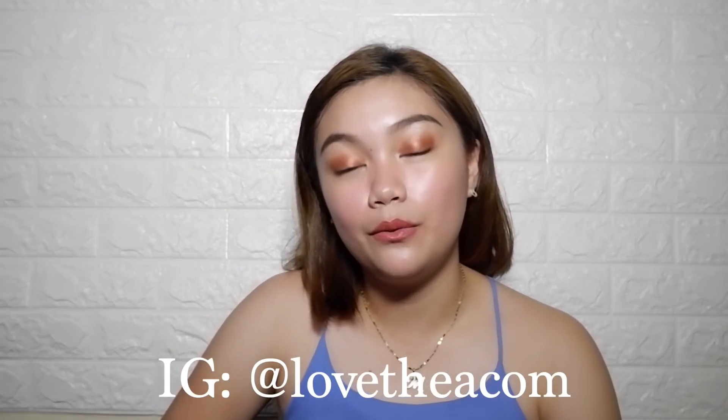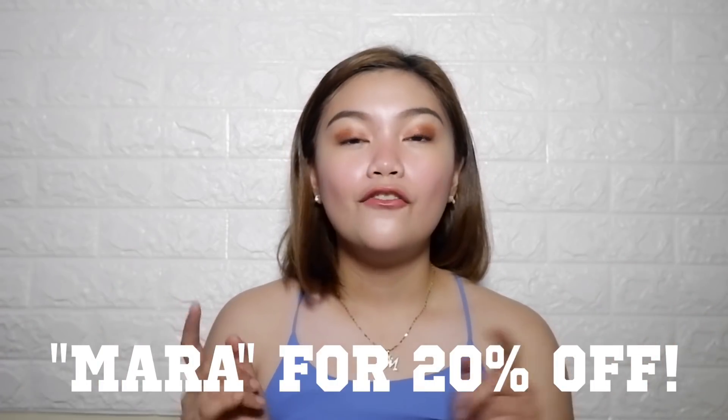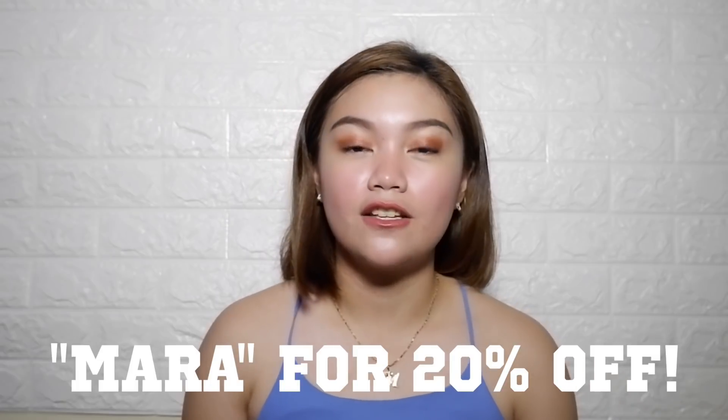That wraps up my online ukay-ukay haul! I hope you guys liked it. Don't forget to check them out — their Instagram is at LoveThea and their website is lovethea.com. I'll link their social media down below. If you're going to buy ukay-ukay clothes there, make sure you use my promo code MARA for 20% off for a minimum purchase of ₱350 — you'll save a lot! If you liked this video, give it a thumbs up and subscribe if you haven't already. Thank you guys for watching, and thank you LoveThea for sending me these clothes — I really, really love them and I recommend them so much. Bye!